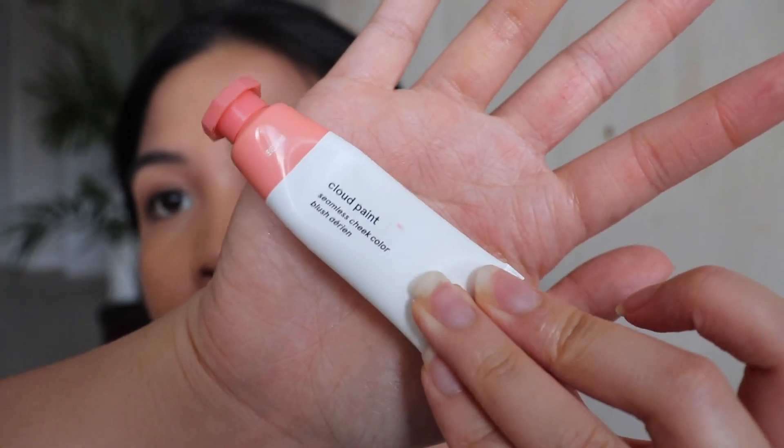So now I'm going to be working on my cheeks. I'm not going to put any bronzer — I'm just going to apply some cloud paint or cream blush from Glossier, and this is the color Beam. You really don't want to overdo this because Glossier's cream blushes are really pigmented. You want to build up with their cream blushes. I'm just going to put it all over my cheek and sort of go upwards like this. It's so blendable, this cream blush. It's so good.